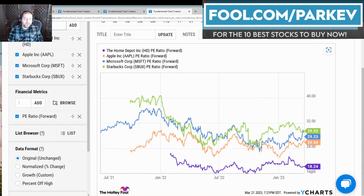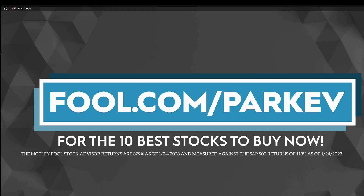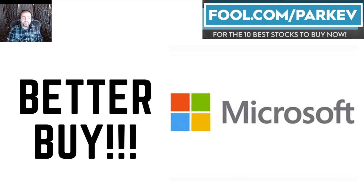If I had to pick one of these four dividend stocks to buy right now and hold for the next several years, I'm going with Microsoft. I think the premium valuation at 29x is well-deserved considering its very good operating profit margins, healthy revenue levels, and long-term prospects. I would go with Microsoft stock out of these four dividend stocks.